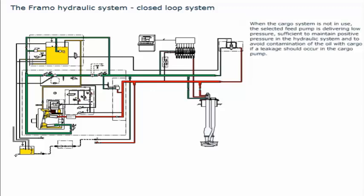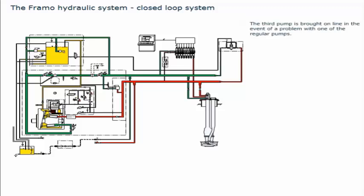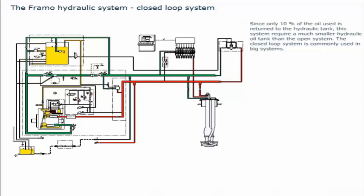When the cargo system is not in use, the selected feed pump delivers low pressure sufficient to maintain positive pressure in the hydraulic system and to avoid contamination if a leakage should occur. When the system is in use, the second feed pump starts automatically, increasing the pressure such that, in addition to leak prevention, 10% of the total oil capacity is returned to the hydraulic tank. The third pump is brought online in the event of a problem with one of the regular pumps. Since only 10% of the oil used is returned to the hydraulic tank, this system requires a much smaller hydraulic oil tank than the open system. Disadvantages include a more complex air release procedure, more piping, and more components.